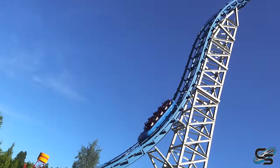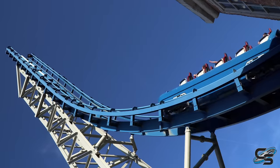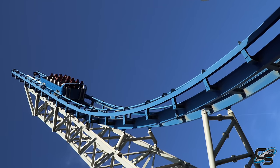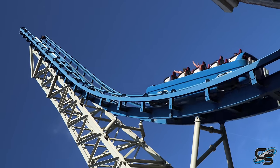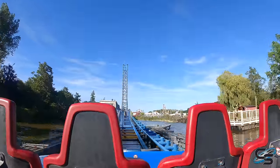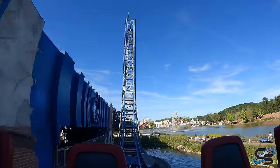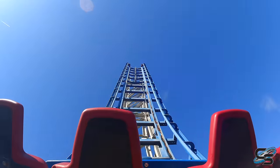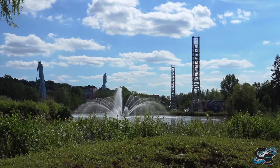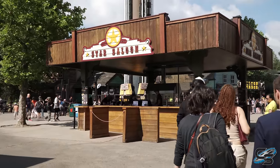The next roller coaster you'll get to is Pulsar — this is a Mack Rides Power Splash and the only one in Europe. It was a prototype and unfortunately when we visited it was having a lot of problems, so it was closed most of the time. We did manage to get on it towards the end of the day for one ride. I really like the placement of this attraction — the presentation is really nice. That's on the edge as you're entering the Wild West section.